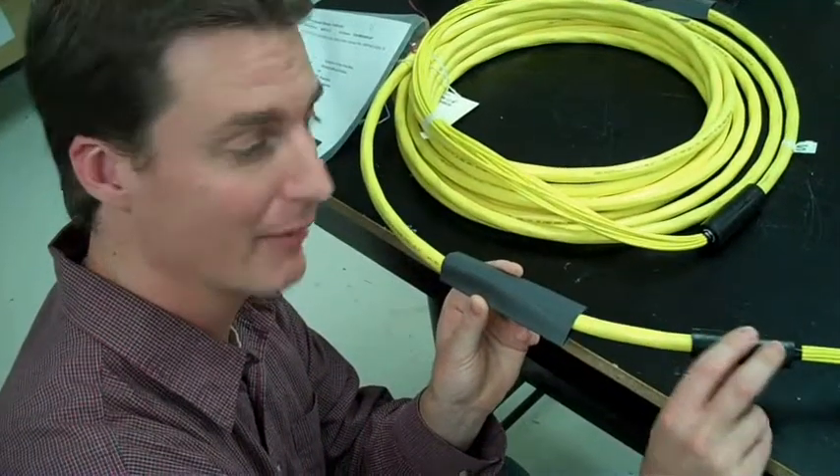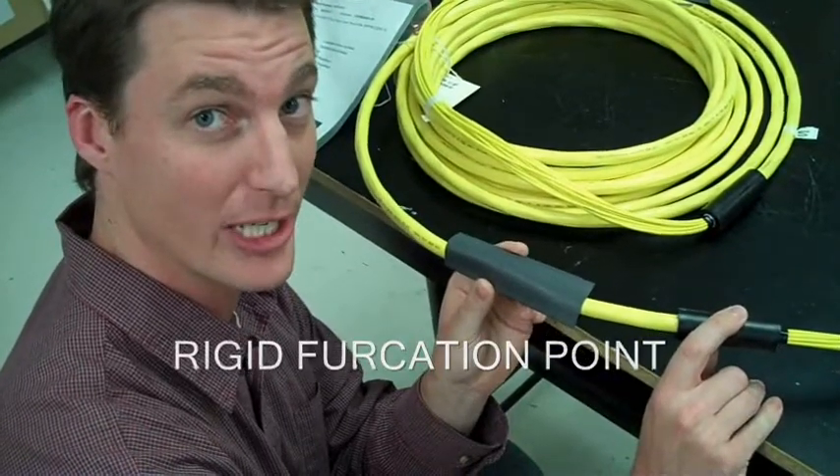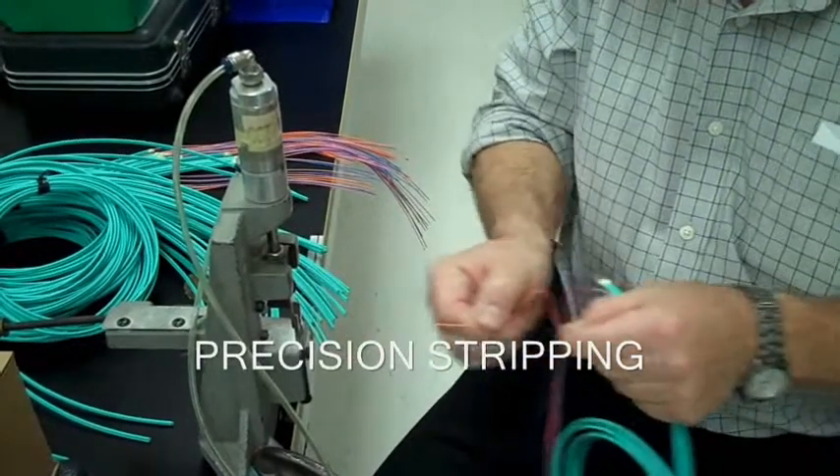Here, we're able to have a rigid furcation point versus standard heat shrink. This drastically increases the rigidity. Controlling the stripping process ensures you minimize breakage.